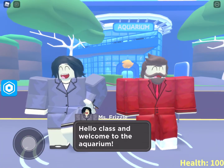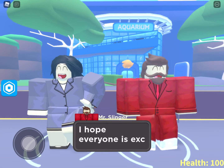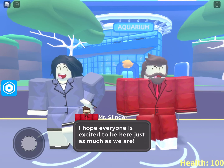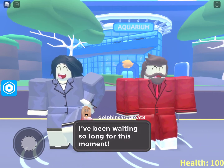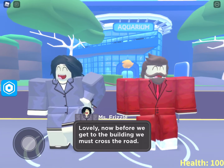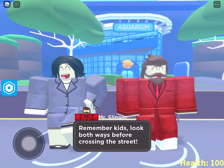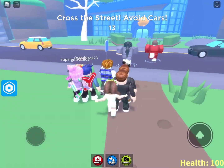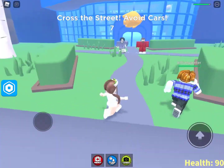Hello class and welcome to the aquarium! I hope everyone is excited to be here just as much as we are. I've been waiting so long for this moment. Now before we get into the building we must cross the road — remember kids, look both ways before crossing the street. Okay, there's a lot of cars, it must be busy. Oh ow! Okay, we made it.